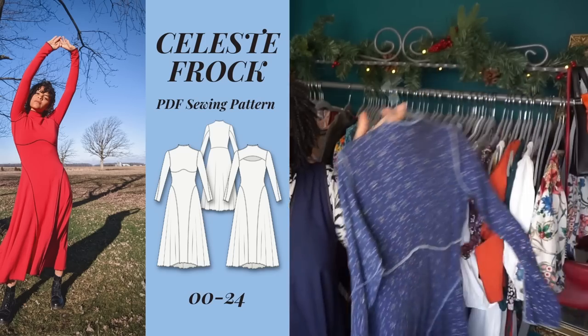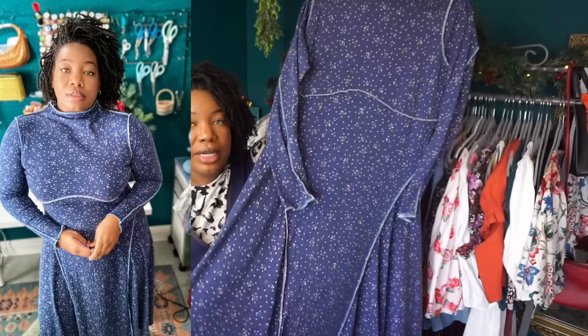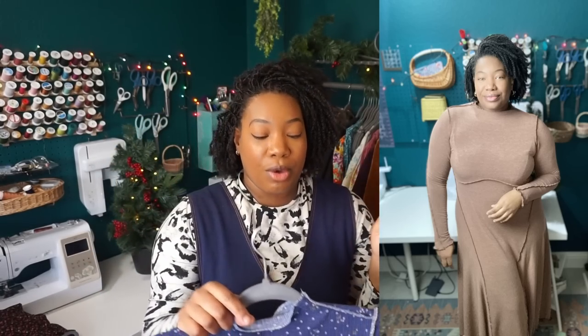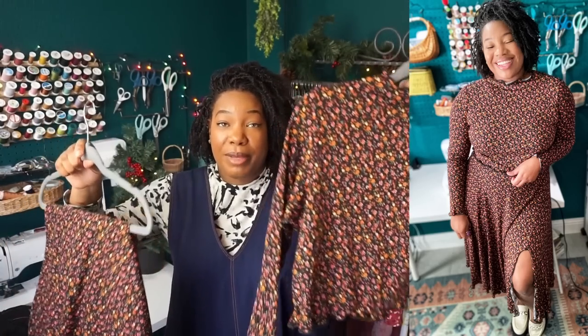Next I have the Celeste Frock, Lydia Naomi's latest pattern, which I had the pleasure of pattern testing. It has really cool, interesting seaming details — really fun, chic, and of-the-moment. I have no issues with this pattern and absolutely love it. I also made another version that I lengthened by about three inches, currently in the wash. Then there's a third Celeste Frock where, after trying it on, I immediately knew I wasn't going to wear it as-is — so I made a split-second decision to cut it in half and make it into a super cute little set instead.